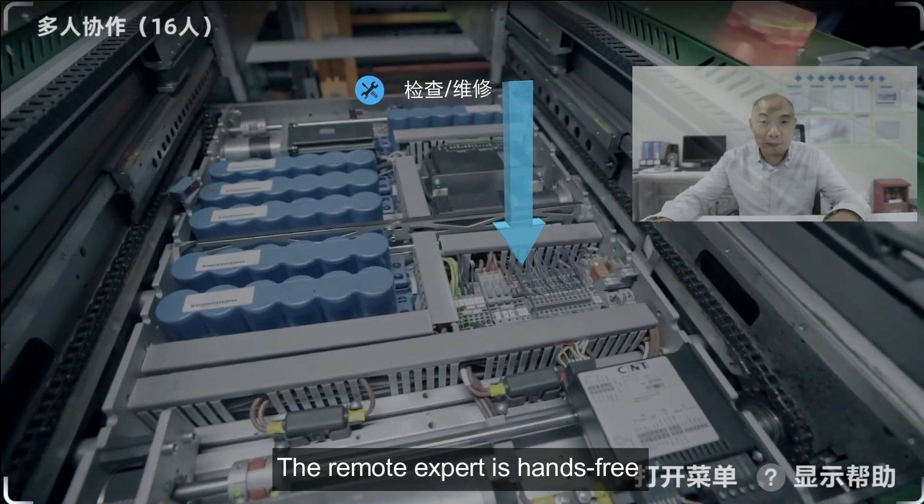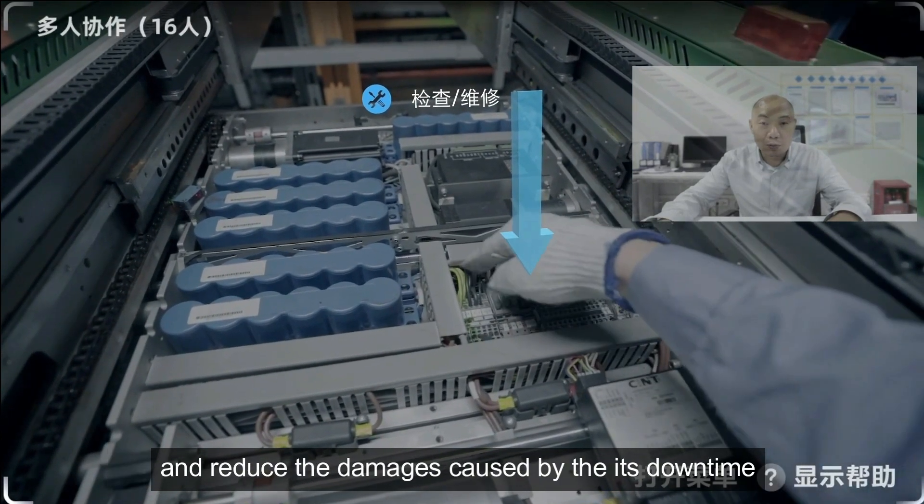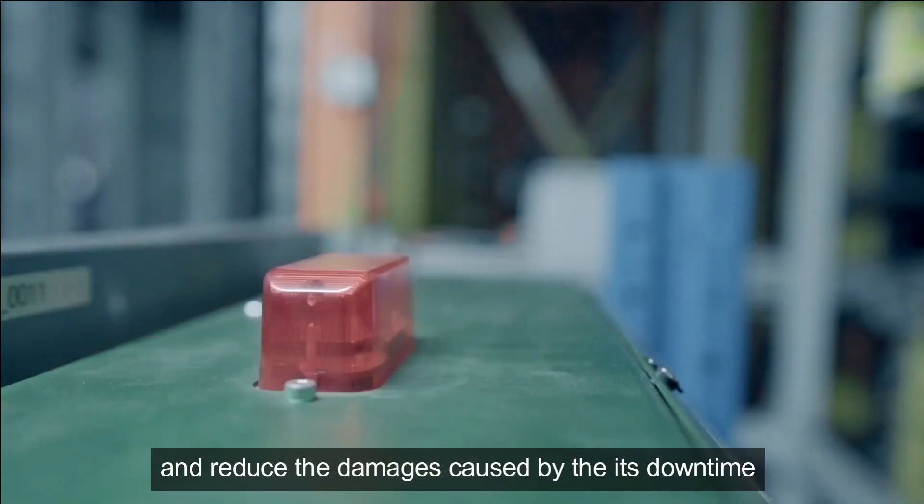The remote expert is hands-free. This helps frontline workers get equipment back online faster and reduces the damages caused by downtime.